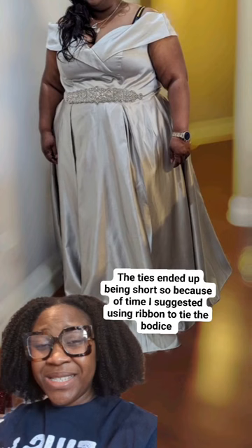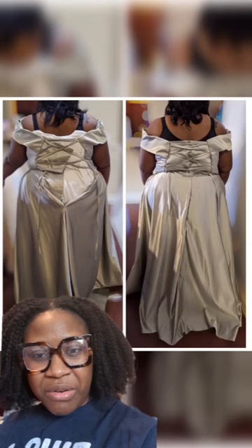She wanted a rhinestone belt added to her dress. This is her in her final fitting. This is the best picture she sent from her wedding day, but it worked out great. She was extremely happy and we got the dress from this to this.